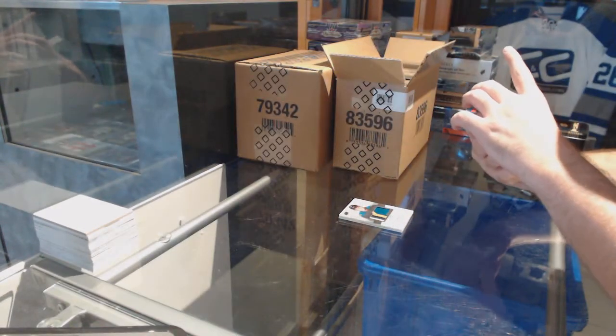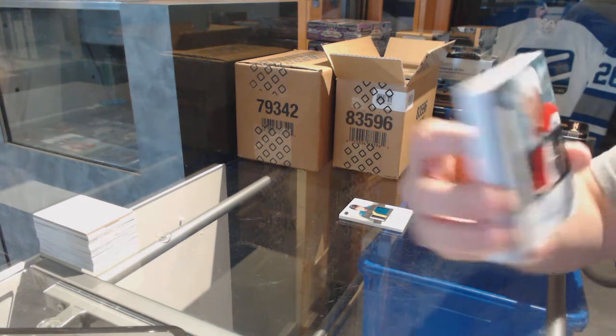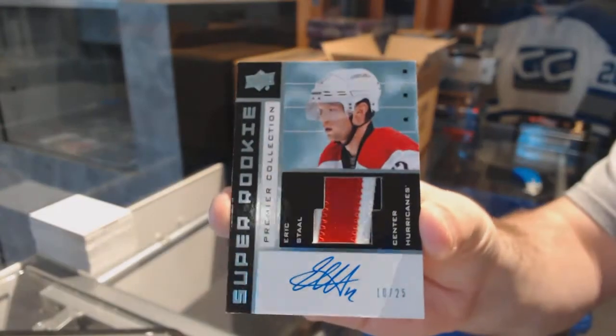For the Carolina Hurricanes, a super rookie patch auto numbered to 25, Eric Stahl.